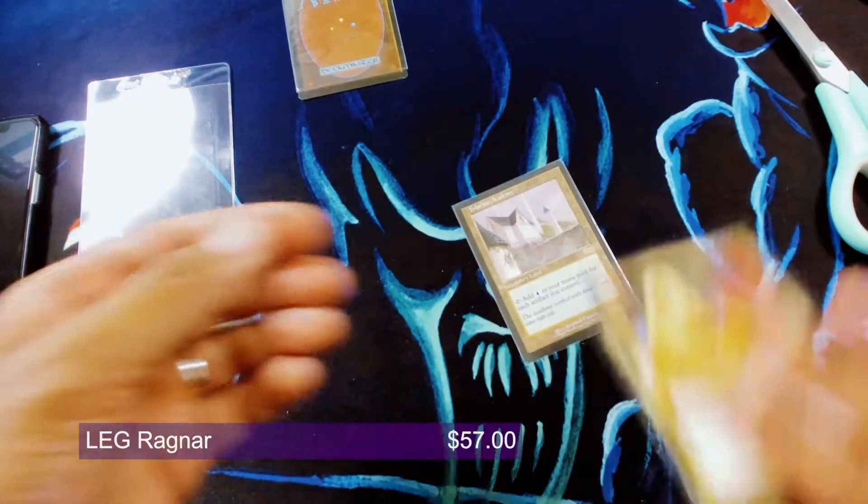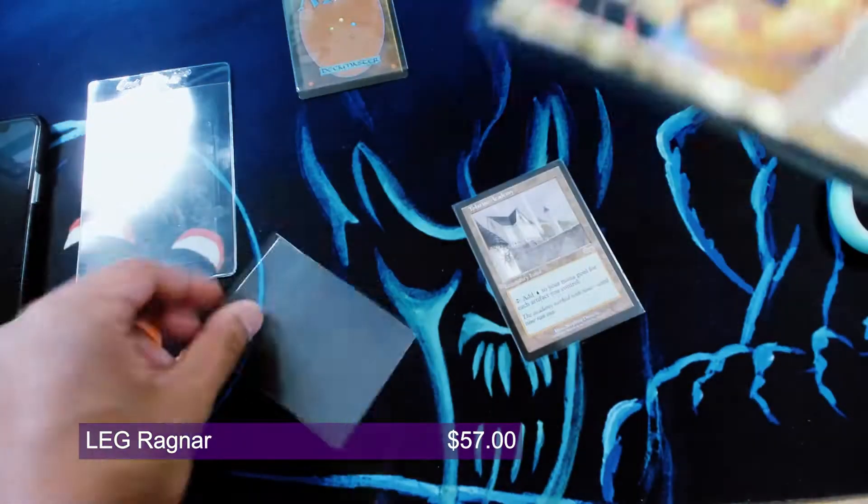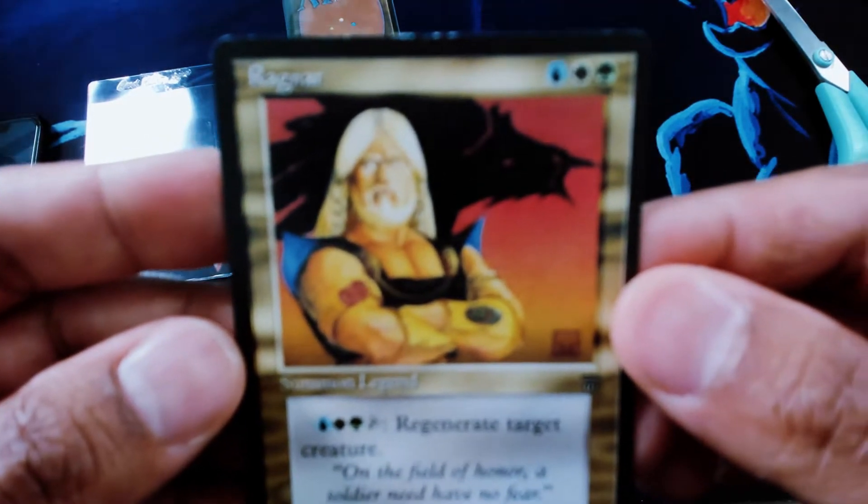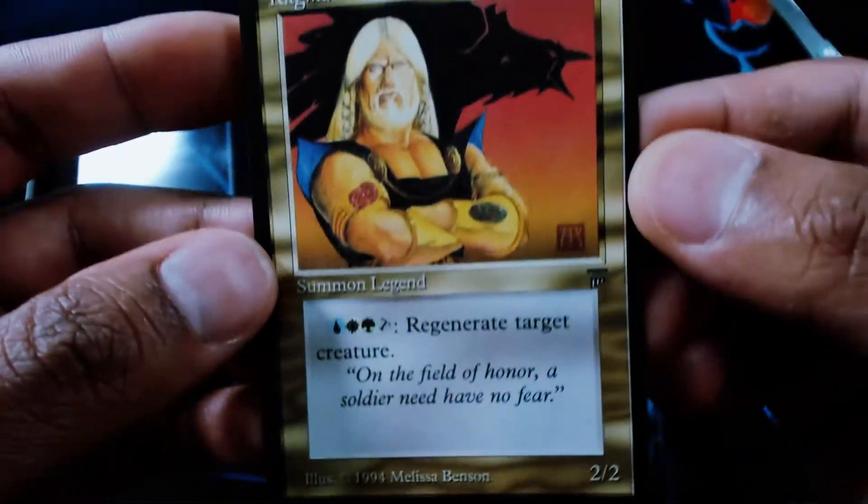There is a Ragnar, also from Legends. These Legends cards have spiked quite a bit in the last few months, and they've still retained and held on to their value. Decent MP it looks like — we see some whitening at the edges, but overall pretty decent shape.